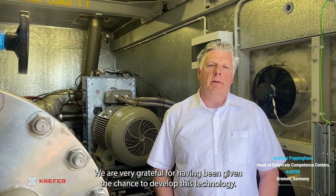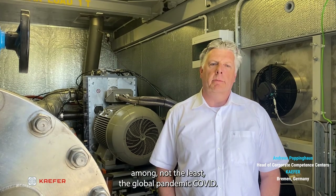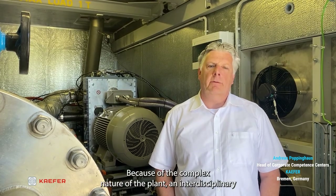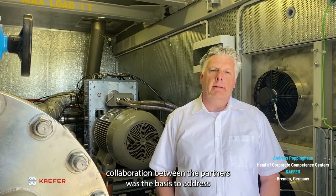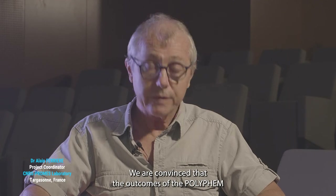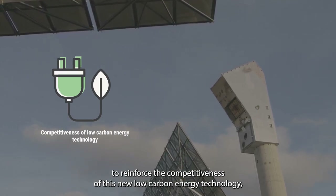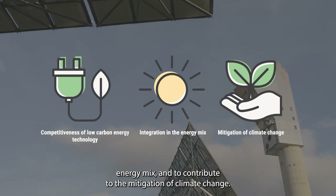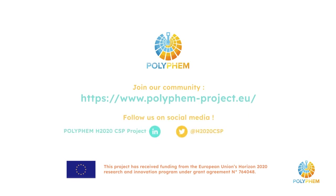We are very grateful for having been given the chance to develop this technology. The multinational team of Polyfem faced many challenges, not the least of which was the global pandemic COVID. However, key targets were reached and the results are very promising. Interdisciplinary collaboration between partners was the basis for addressing all technical issues. We are convinced the outcomes of Polyfem will reinforce the competitiveness of this new low-carbon energy technology, favor its integration in the worldwide energy mix, and contribute to the mitigation of climate change. To find more and stay tuned, join our community by subscribing to our newsletter or follow us on social media.